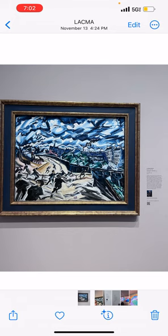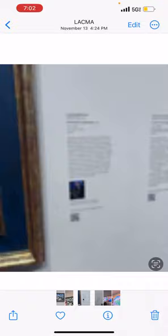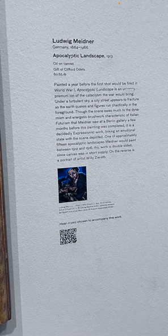My first artwork that I evaluated was by Ludwig Meidner, called the Apocalyptic Landscape. It was made in 1913, essentially painted a year before the first shot would be fired in World War I. This was portrayed to be the beginning of the apocalypse — it portrays a city at war, which is clearly the context. The painting is disoriented and you could see many lines crossing each other.